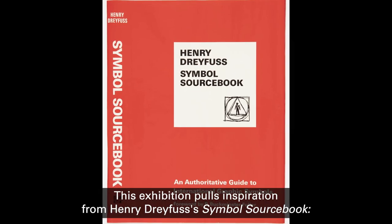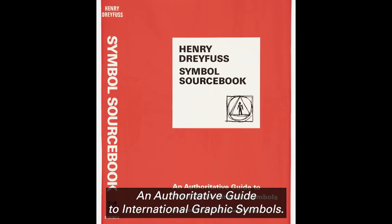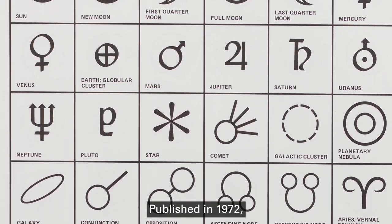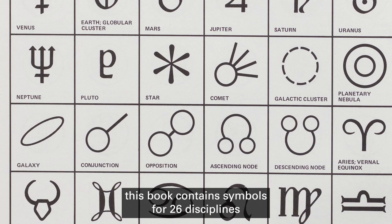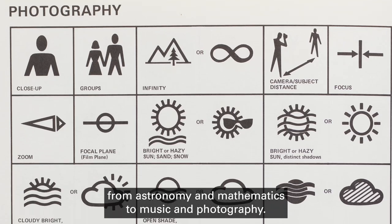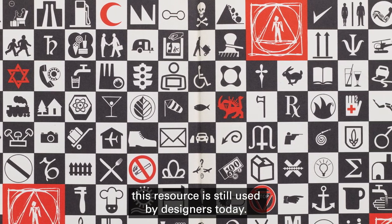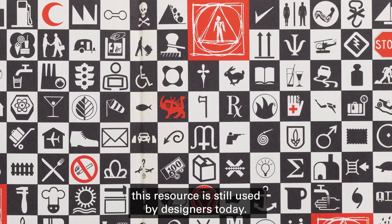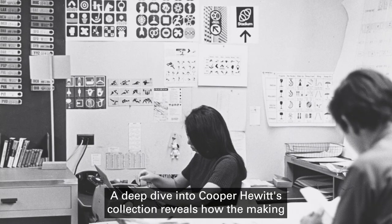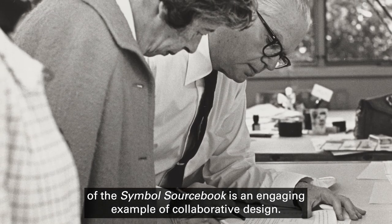This exhibition pulls inspiration from Henry Dreyfus's Symbol Sourcebook: An Authoritative Guide to International Graphic Symbols. Published in 1972, this book contains symbols for 26 disciplines, from astronomy and mathematics to music and photography. Although it was developed over 50 years ago, this resource is still used by designers today. A deep dive into Cooper Hewitt's collection reveals how the making of the Symbol Sourcebook is an engaging example of collaborative design.